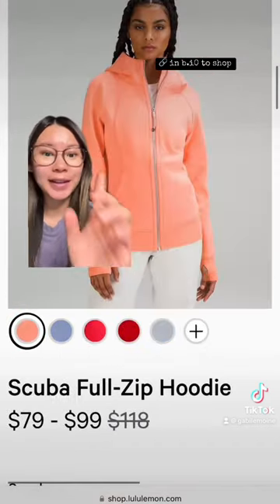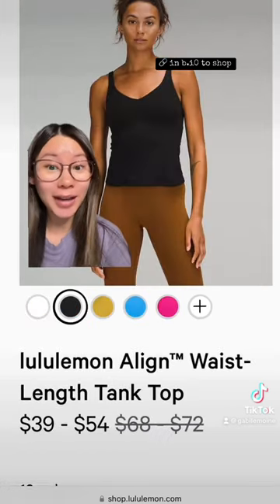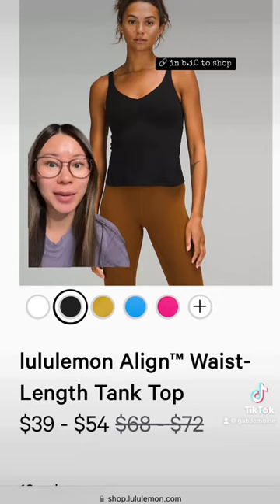We have a Scuba — this is the OG Full Zip in Sunny Coral. Also, these both went to markdown in white and black. These never go on markdowns, so be sure to go and grab these.